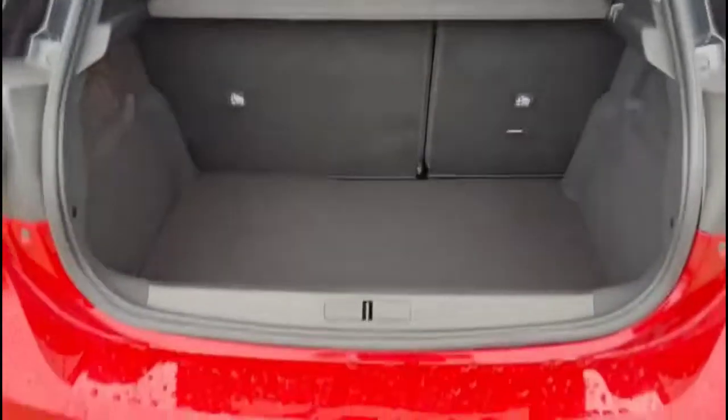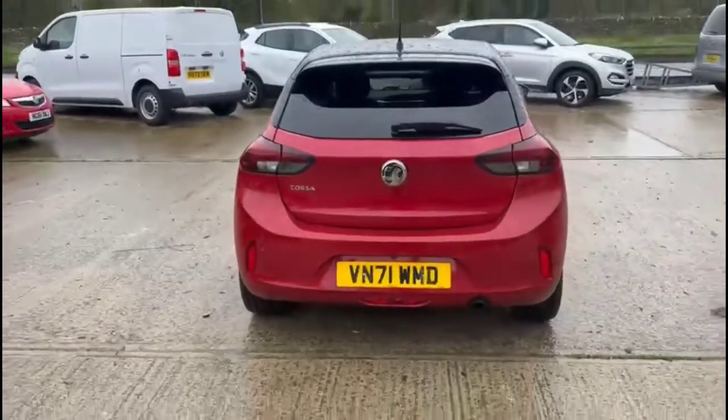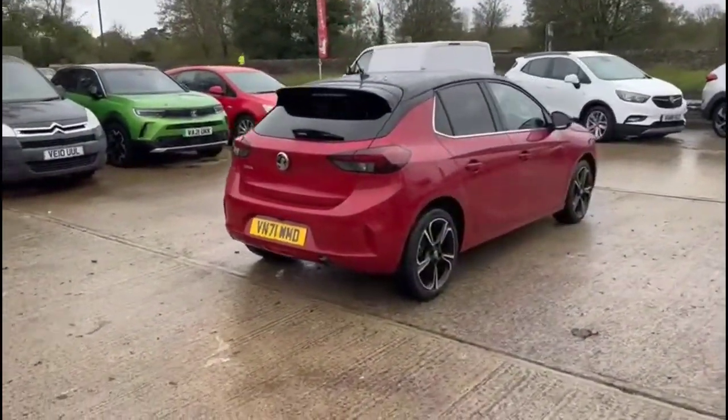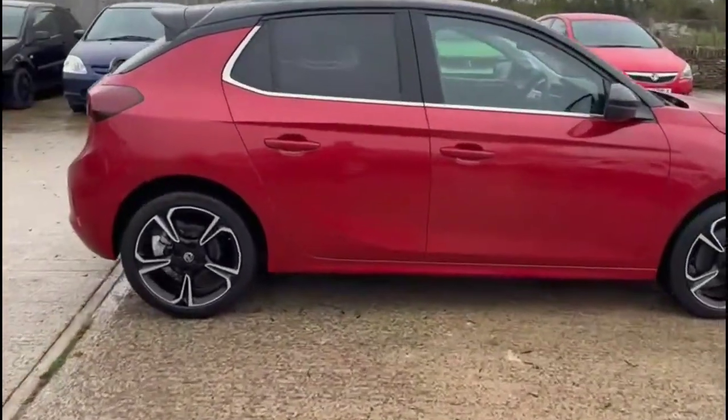As we open the tailgate, there's a spacious boot with 60-40 split folding rear seats and top tether fixings. Continuing round, there's rear privacy glass, colour door handles plus contrasting black mirrors and roof.